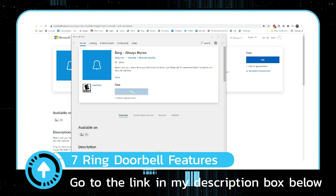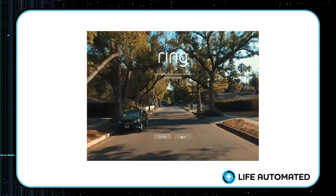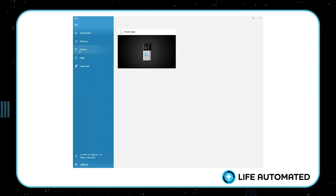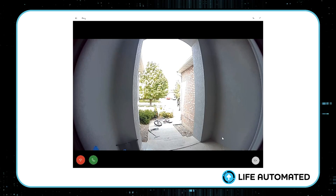Download the software for your PC or Mac, then open up the software and set up your Ring device. Once that's done, you can stream your Ring device on your computer just like you see on your screen now.